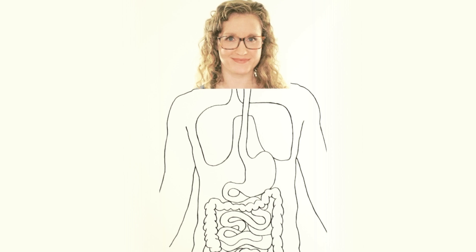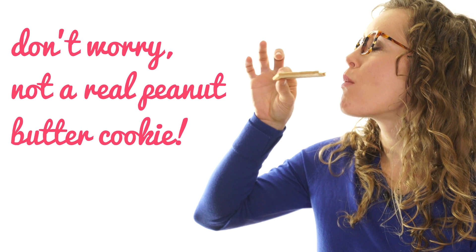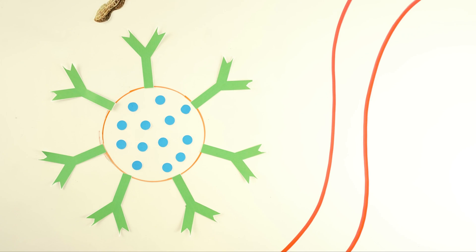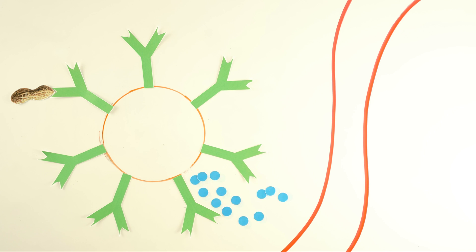These mast cells are like security guards that live all over my body — in the lining of my airways, in my skin, and along my intestines. So let's say that I'm taking a bite of a peanut butter cookie. Those peanut proteins enter my body and start attaching to the hands of my peanut antibodies. This causes the mast cells to spit out histamines.